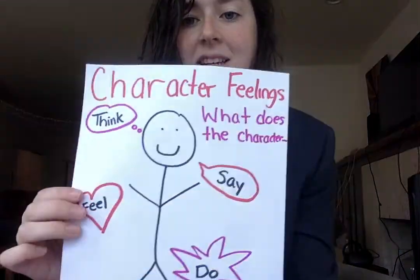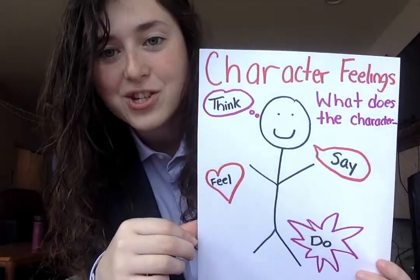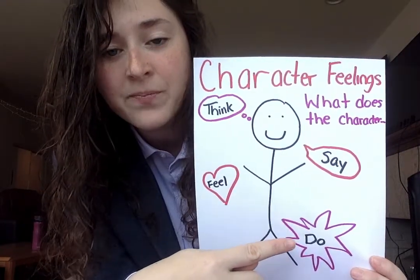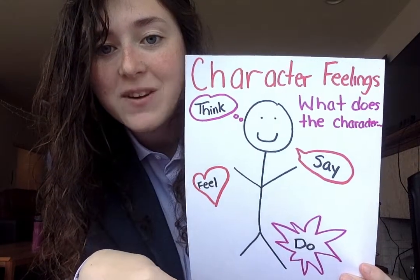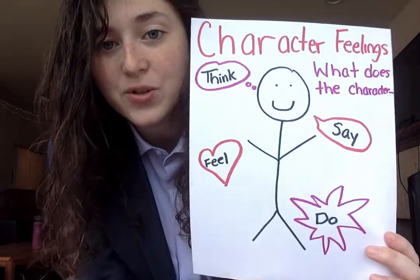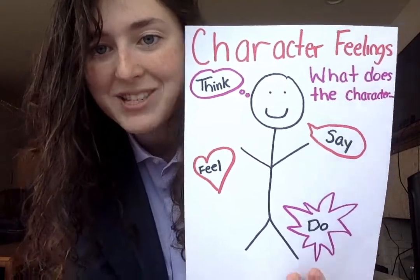So when we're reading, we pay careful attention to what the character is thinking, saying, and doing so that we can figure out what they're feeling. To figure out that character feeling, we take a look at what the character thinks, says, and does. Those are the three things we're really going to focus on today to help identify some character feelings throughout our new chapter.